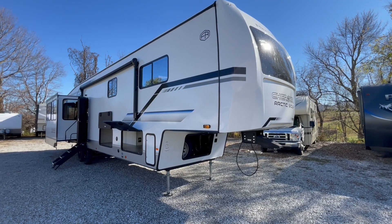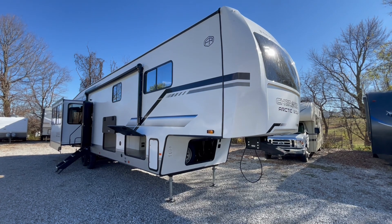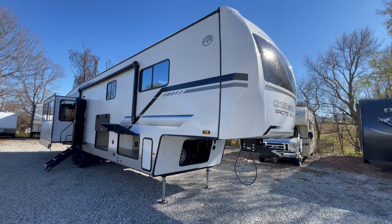This is a brand new Cherokee Arctic Wolf 3650 Suite 5th Wheel offered to you by Yonix RV. This is a mid-loft bunk 5th wheel, sleeps 9-10 people comfortably, and weighs 11,830 pounds.